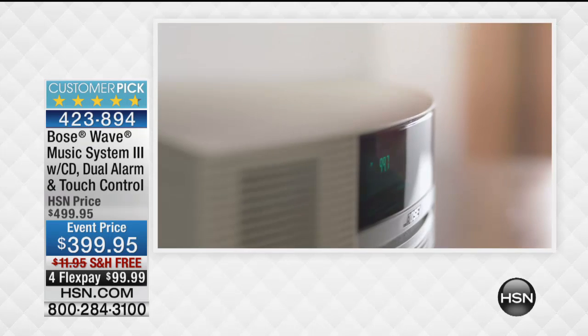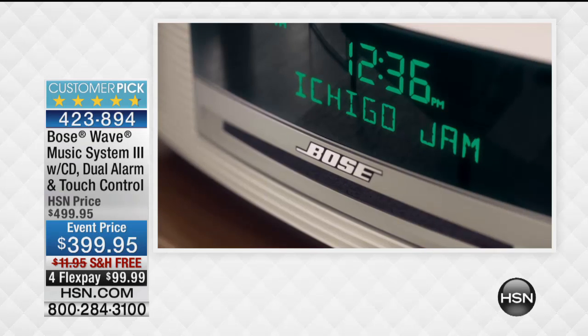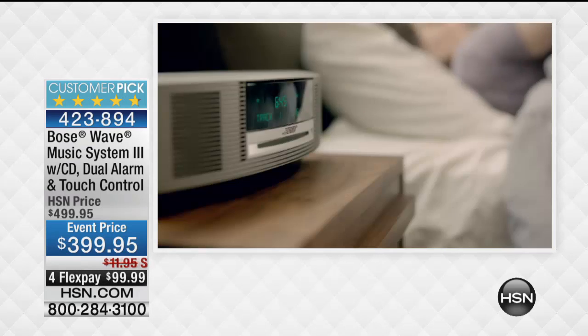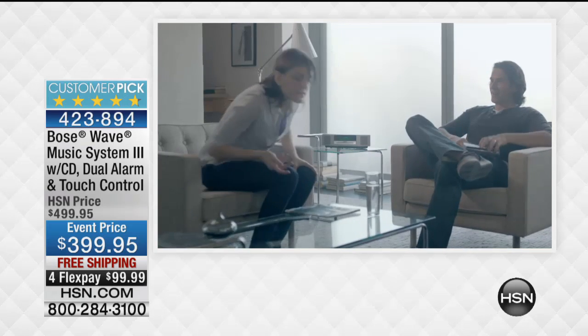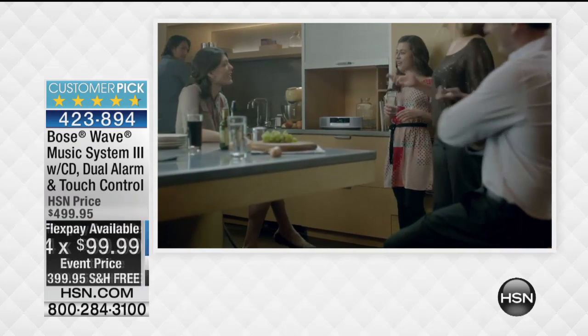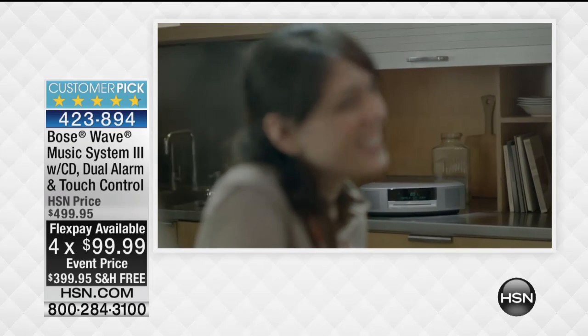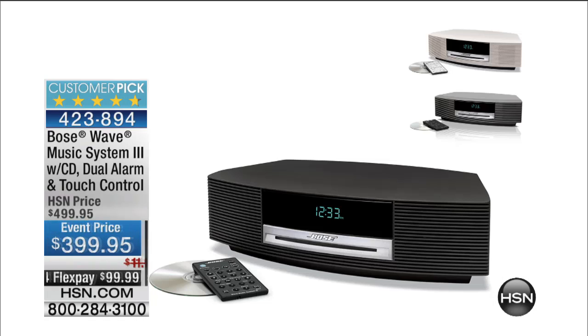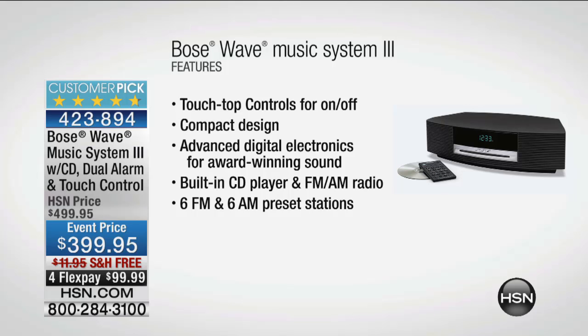Nobody delivers better sound than Bose. We have an offer on the Bose Wave Music System 3 — $399.95, down from $500. If you've seen the Bose, it's iconic. If you've always wanted it, we have it for full flex pay of $99 with free shipping and handling. Place it in any room, use your CDs. It has a dual alarm, simple and easy to operate, and the incredible sound fills the room from that small package. Five-star rated customer pick. All three colors available: titanium, platinum, and graphite.